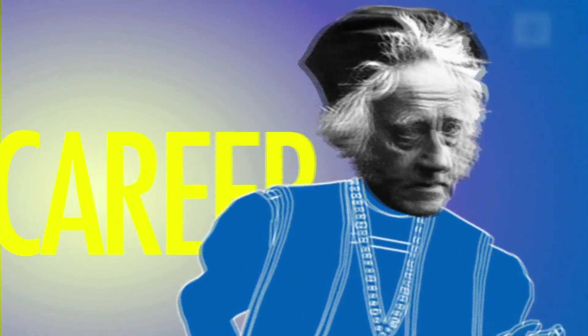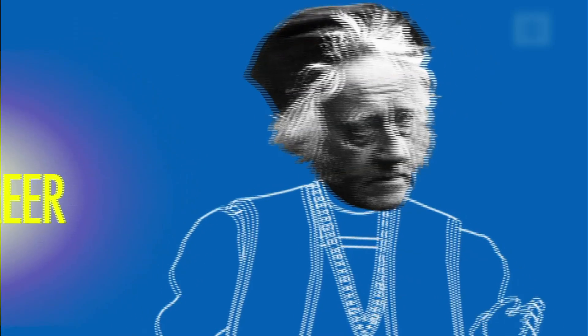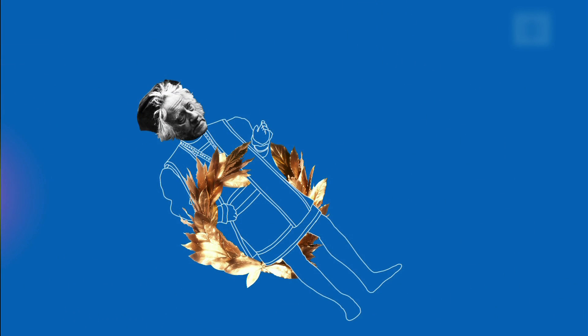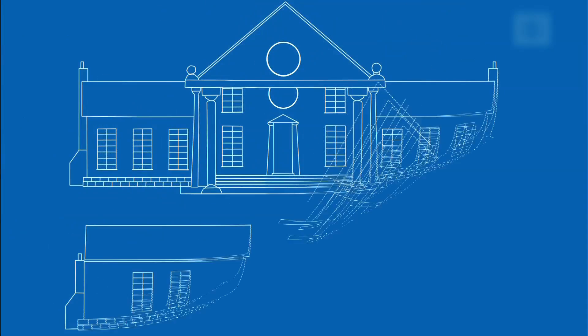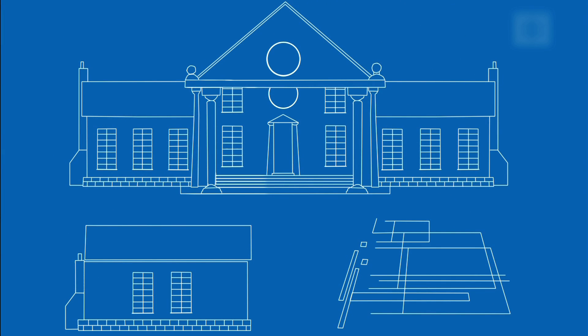With a bright career behind him, John could have been content to sit back on his laurels and reminisce about his glory days. Instead, he invented the blueprint. More specifically, he invented a process called cyanotype.